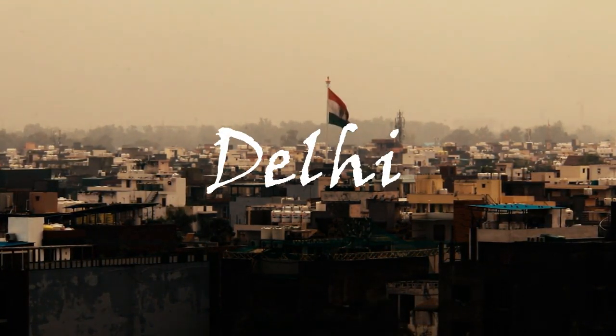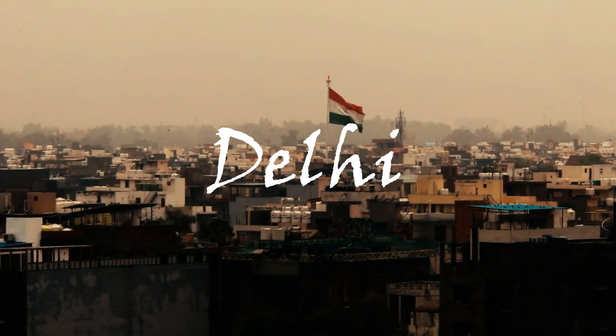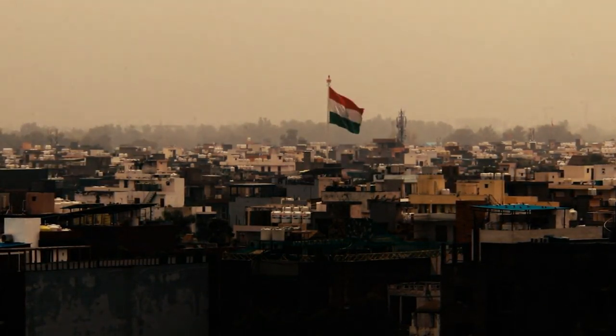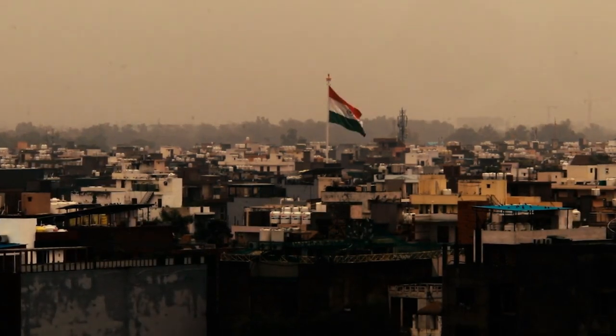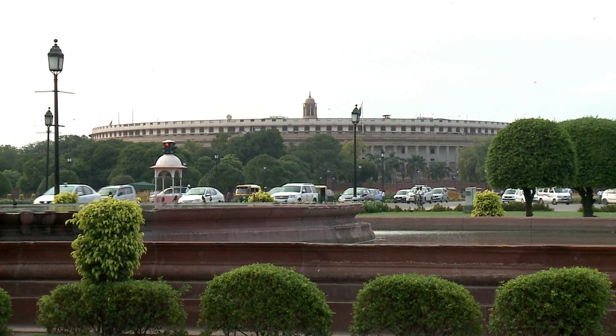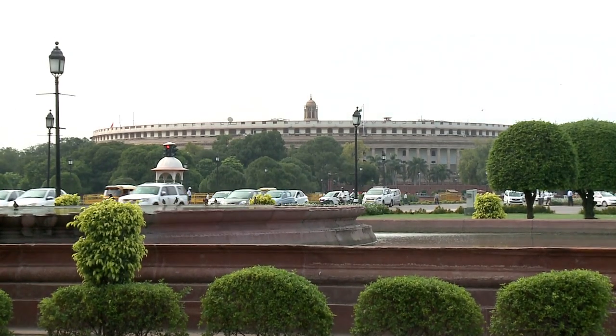Delhi is the capital city of India and is a popular tourist destination known for its rich history, culture, and architecture. Some popular tourist attractions in Delhi include the Red Fort, Qutub Minar, Jama Masjid, India Gate, Lotus Temple, and the Rajghat.